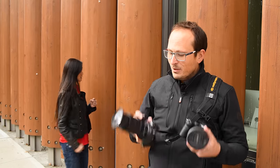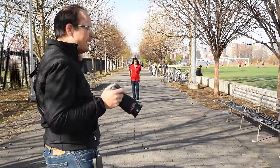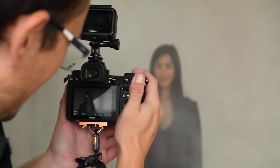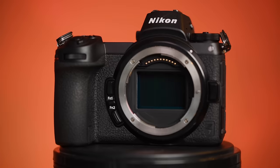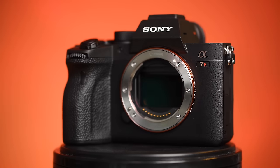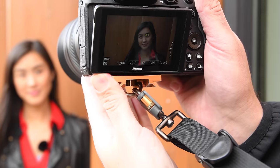I've basically gone for the high-resolution body in each system. The a9 Mark II has even better autofocus, so I could have stacked the deck that way, but let's compare these three. In this episode we're going to do a series of tests indoors and outdoors with the Canon EOS R, Nikon Z7, and Sony a7R IV to see which one has the best and most accurate eye autofocus.